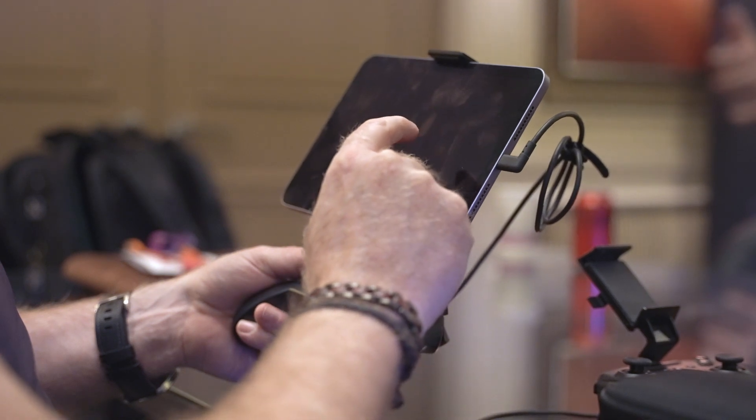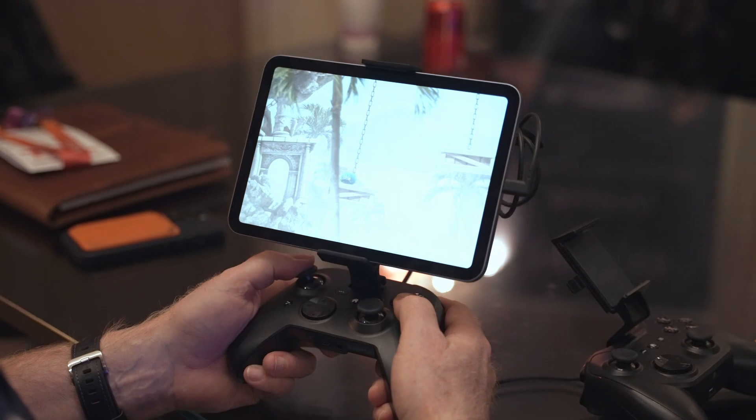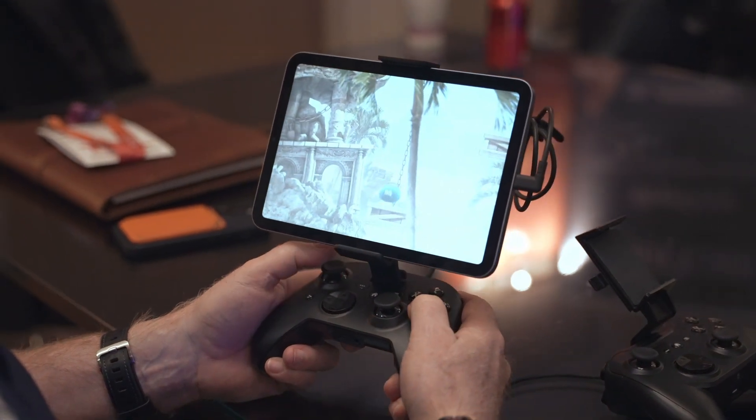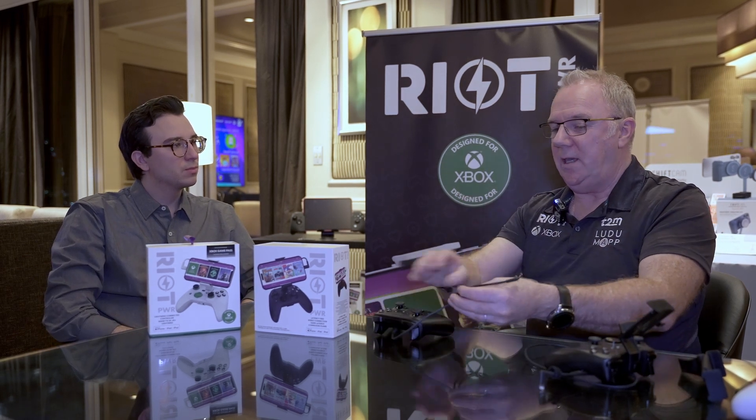This does come with a phone clip, but making a clip to hold the iPad as well proved unstable — the weight would be a problem. That's precisely why the cable is two feet long, so it gives you enough play to sit back and play on your iPad comfortably.